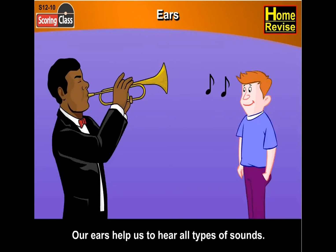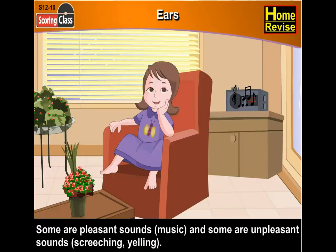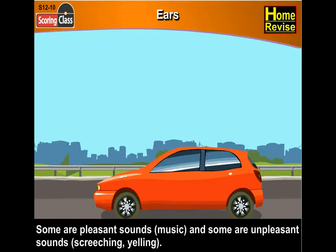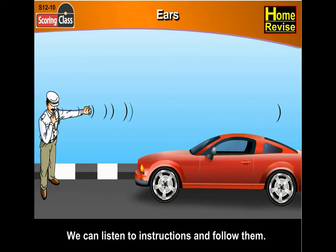Our ears help us to hear all types of sounds. Some are pleasant sounds like music, and some are unpleasant sounds like screeching and yelling. We can listen to instructions and follow them.